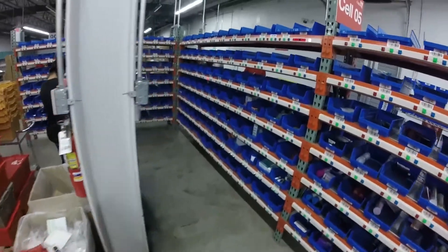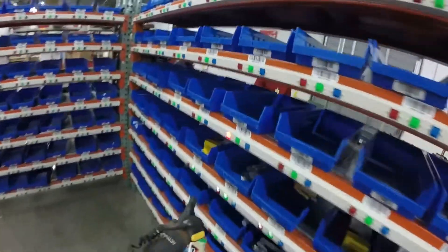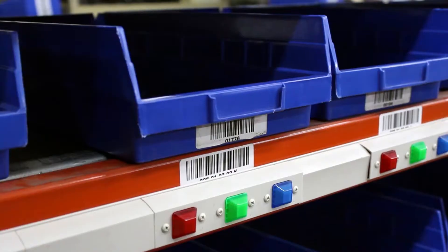With each Put location representing a customer's order, the items are individually scanned and placed into a tote, as indicated by the light display on the front.